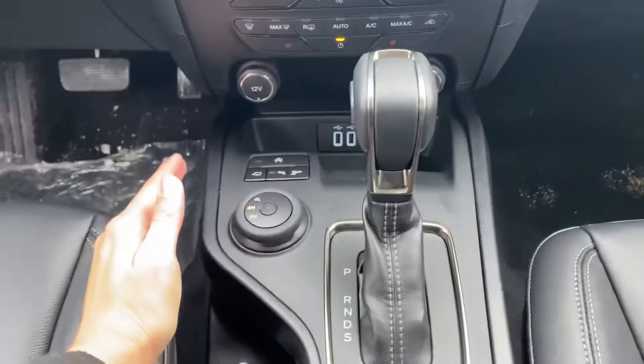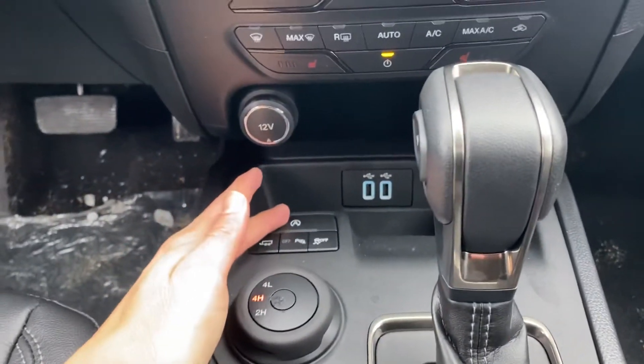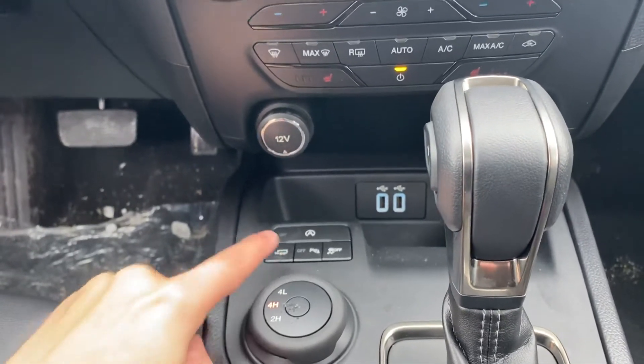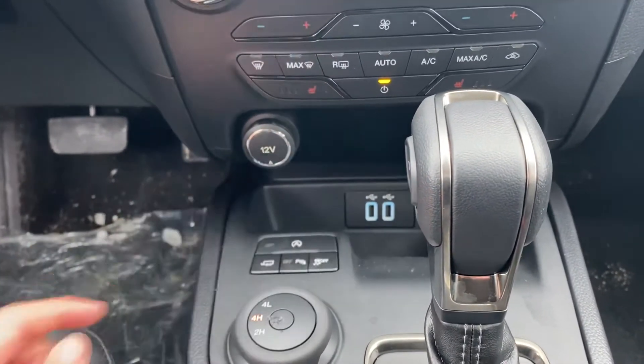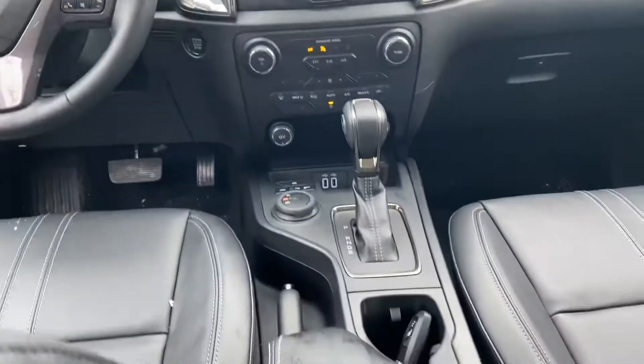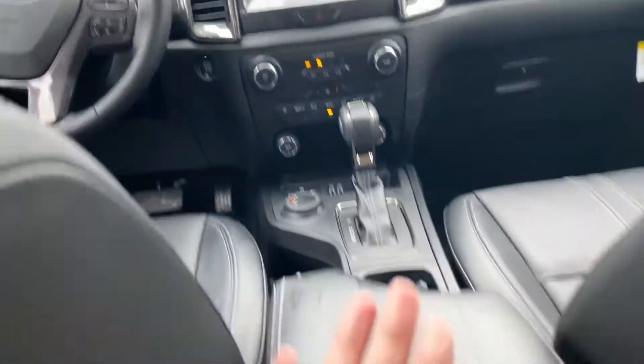Here in the center console, we have a couple options: auto start/stop technology to save you some fuel on the road, towing control, parking sensors, traction control, your 4x4 shifter. There's two cup holders in here as well and some storage in the middle.